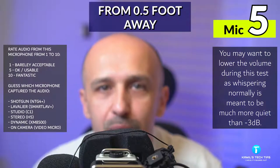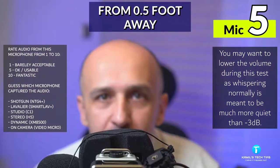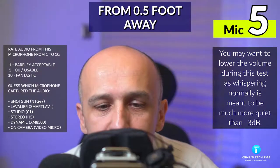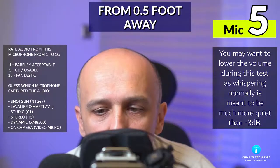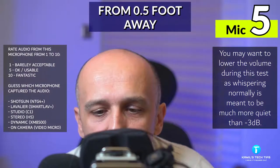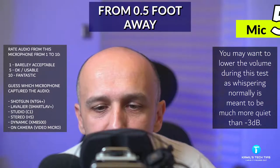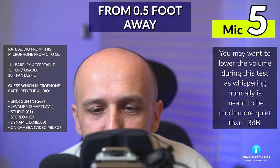Okay and now I'm speaking to all those microphones from roughly half a foot away. I am speaking a little bit more quietly and now I'm whispering to them — let's see which one you like best. From one to ten, how do you rate this particular audio? Also make a guess which microphone captured this. So now I'm going to be speaking again a little bit louder so it might be easier to guess.